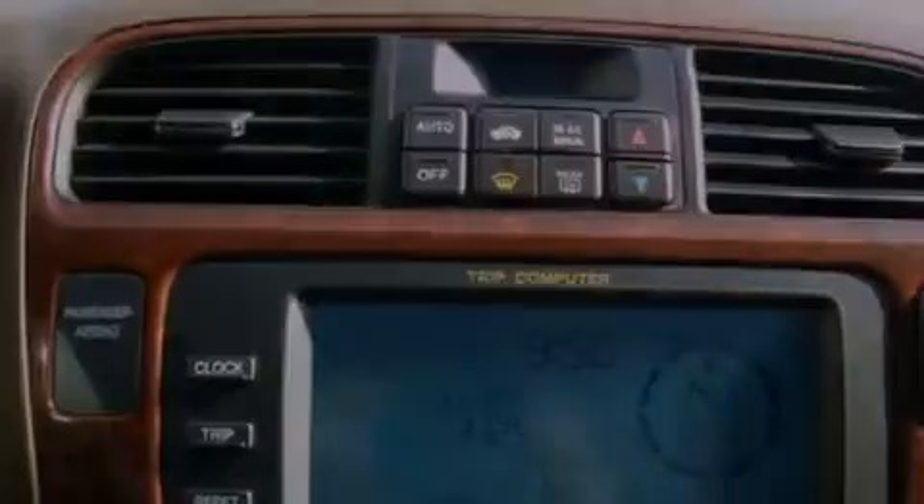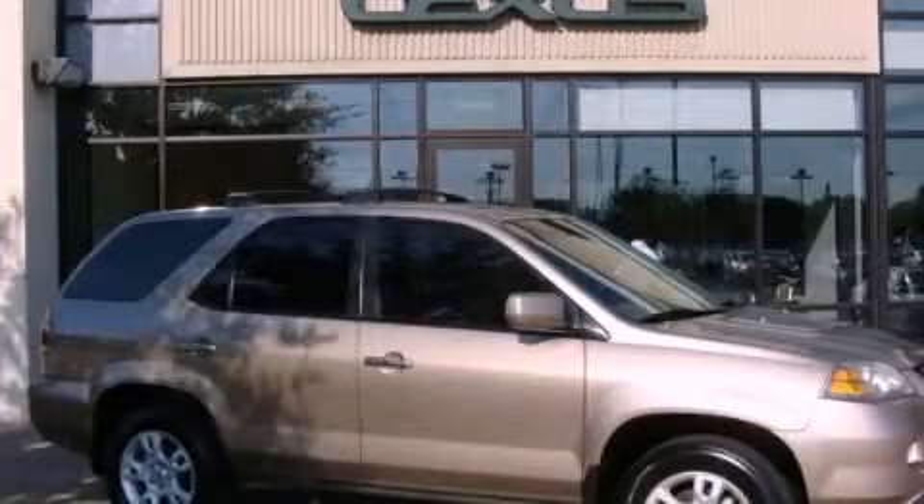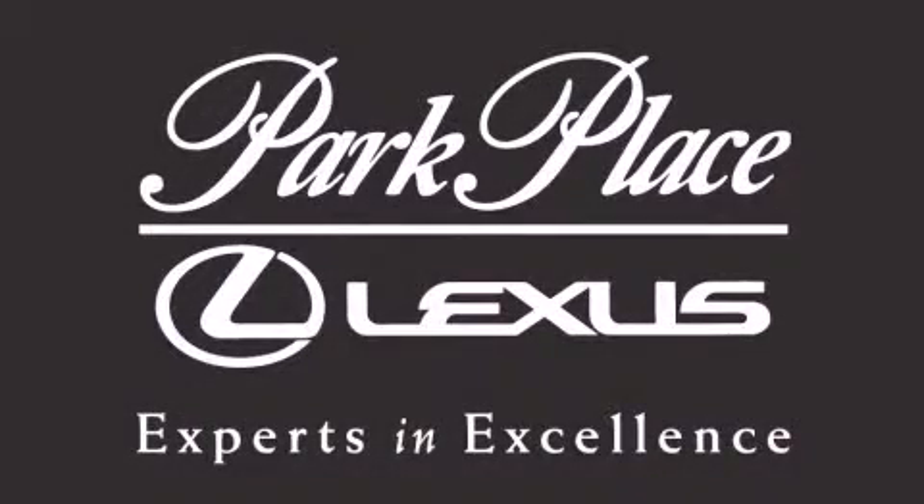We invite you to contact us today to learn more about this vehicle. Thank you for considering Park Place Lexus Plano for your next luxury vehicle.